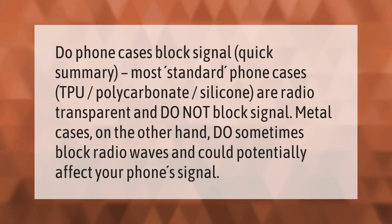Do phone cases block signal? Quick summary: most standard phone cases — TPU, polycarbonate, silicone — are radio transparent and do not block signal. Metal cases, on the other hand, do sometimes block radio waves and could potentially affect your phone signal.